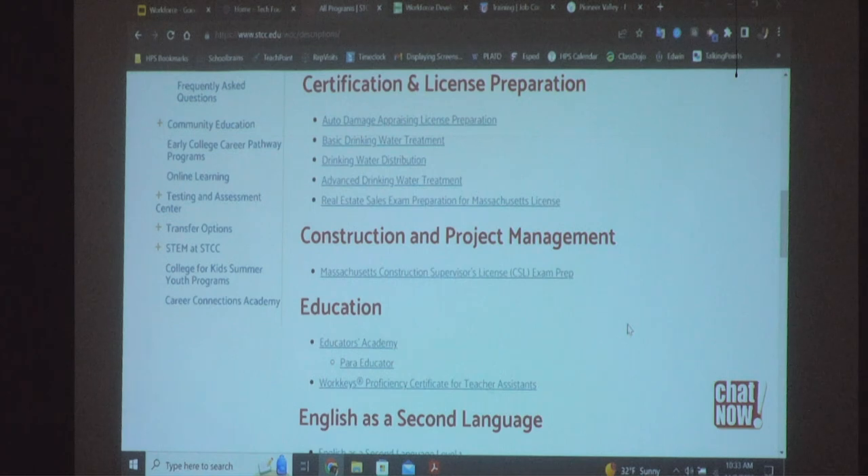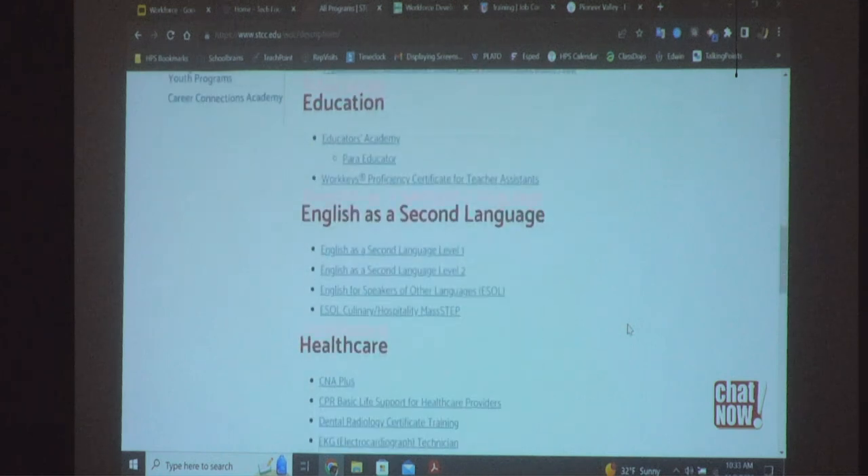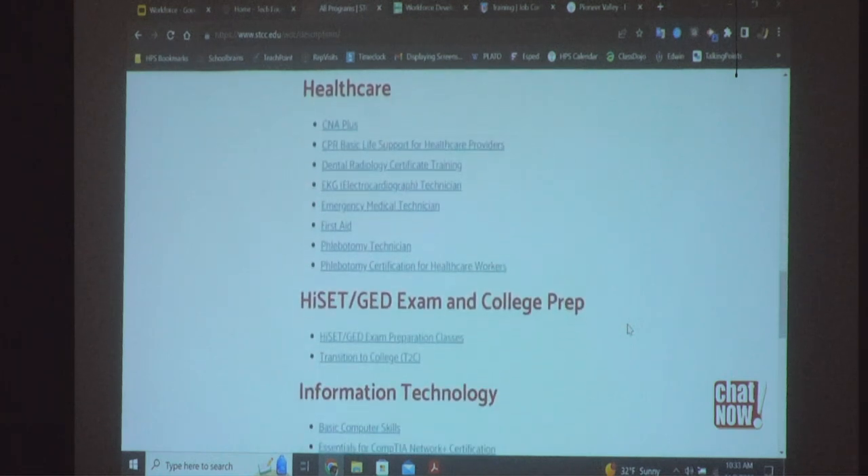There are a lot of great opportunities there at STCC. Also at STCC, there's a phlebotomy program for taking blood and working with blood products. They also have a certified nurse aide program and a lot of other online opportunities. You just need to step up and go after them because there are employers out there looking for talented young people.